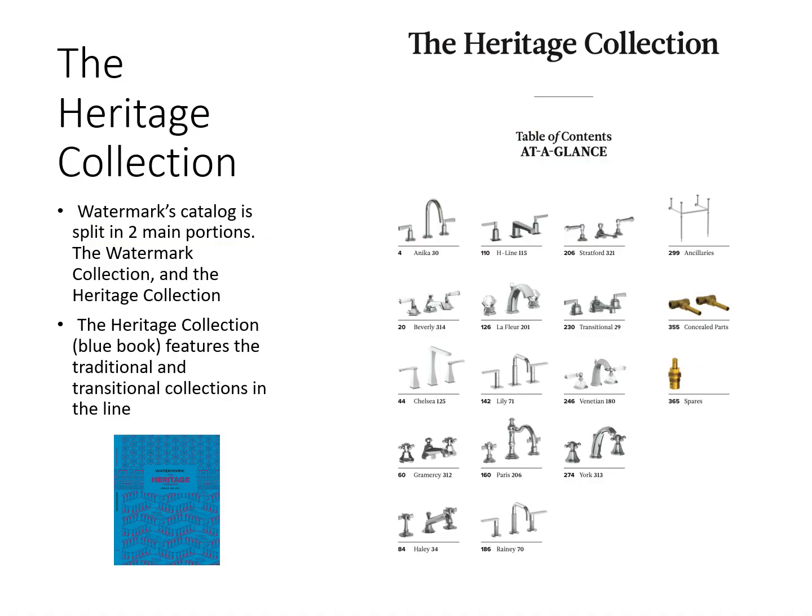Watermark's catalog is split into two main portions: the Watermark Collection and the Heritage Collection. The Heritage Collection, the Blue Book, features the traditional and transitional collections in the line. In the beginning of the book there will be a table of contents where you can get an at-a-glance view of all the faucets in that collection.